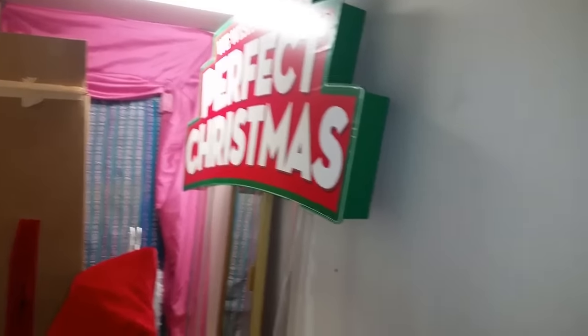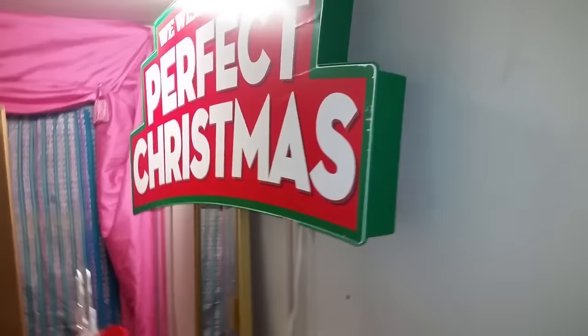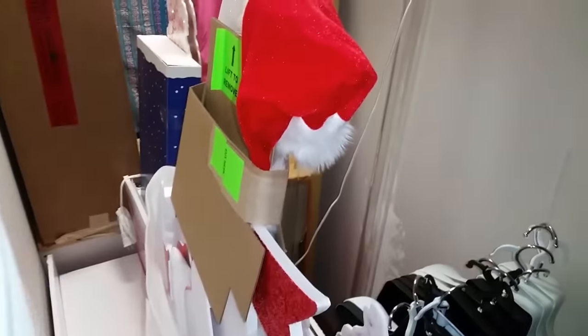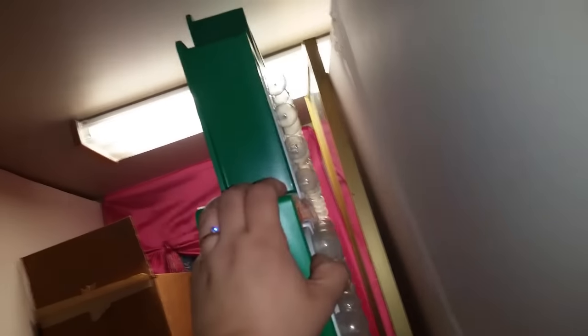So we went dumpster diving last night and found some good things. This is going to be a couple of videos combined into one. We actually found this display — you can't see it fully because it's still kind of wrapped up in some places and in pieces. This was outside Bath and Body Works and I think they left it. You can see some of it still works through the lights flashing.